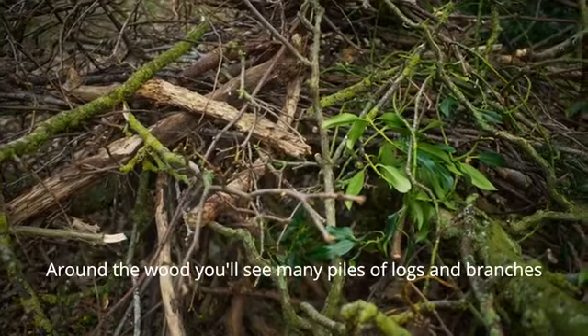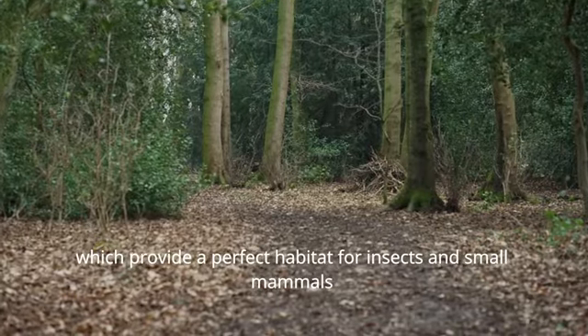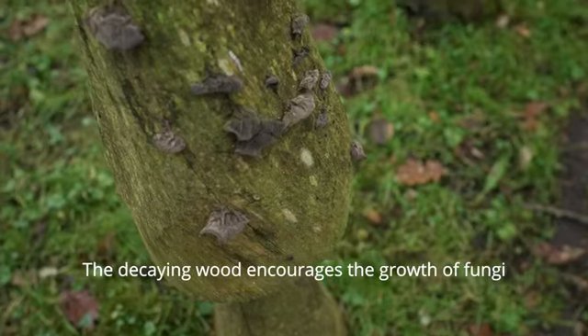Around the wood you'll see many piles of logs and branches which provide a perfect habitat for insects and small mammals like mice and hedgehogs. The decaying wood encourages the growth of fungi.